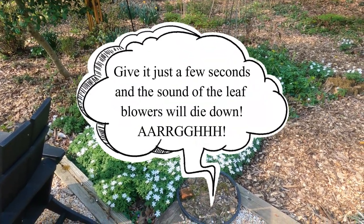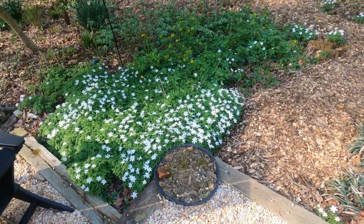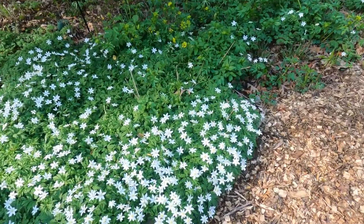Here you have the non-native wood anemones. They are in full bloom and just about to go over. They're really pretty, they're just not native.